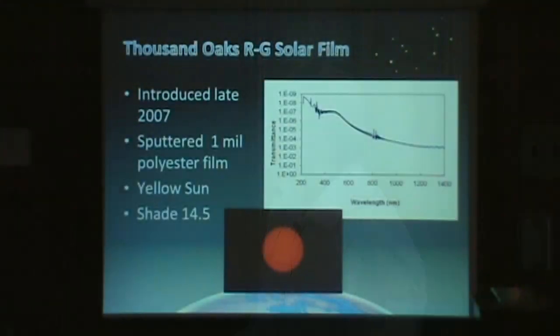Here's the newest member of the stable, introduced in 2007: Thousand Oaks RG film. You can see it's very similar in its transmission characteristics. The difference is it's one mil thick instead of ten — much, much thinner optically, much better, much sharper optical quality. This is the material they'll be starting to introduce into the Rainbow Symphony product. All of these are perfectly safe materials.